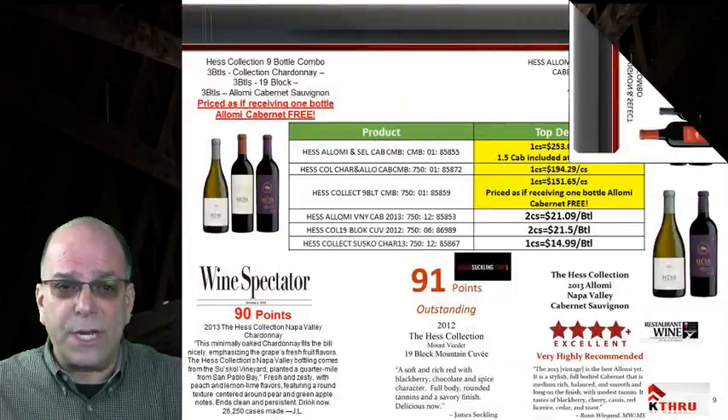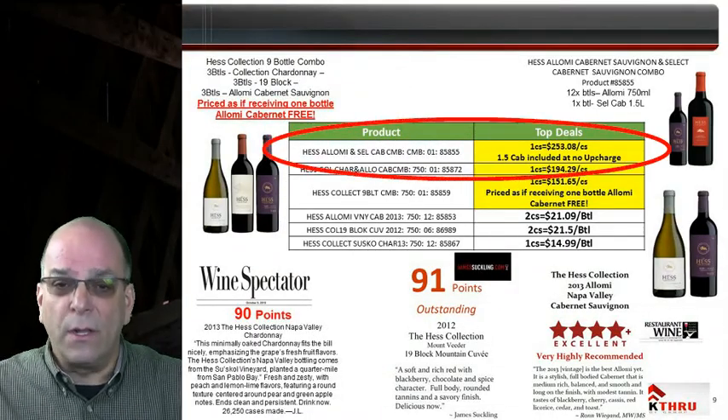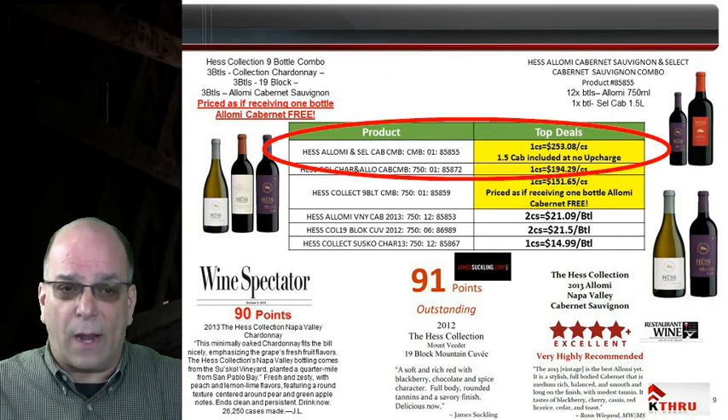Hello and welcome to the Hess Wine Notes for January of 2016. The Hess 2013 Alomi Cabernet Sauvignon has a combo pack available until the 1.5 liter Select Cabernet is sold out.